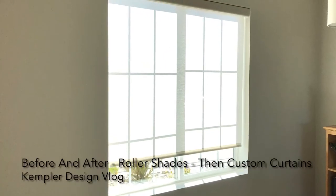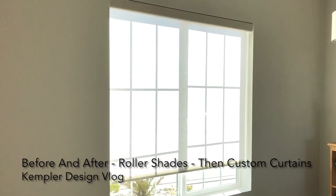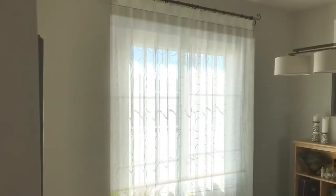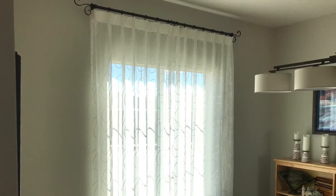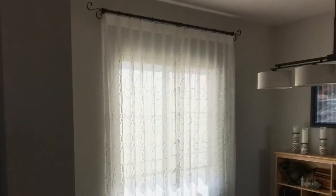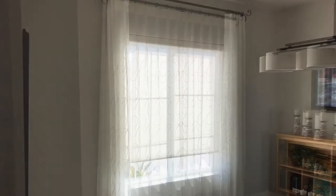Hello and thank you for watching the Kempler Design Vlog. Today we're looking at a before and after of a roller shade. What a difference it makes when we put a drapery over the top. I'm going to show you different looks of it, but what a dramatic difference for the look of the space.